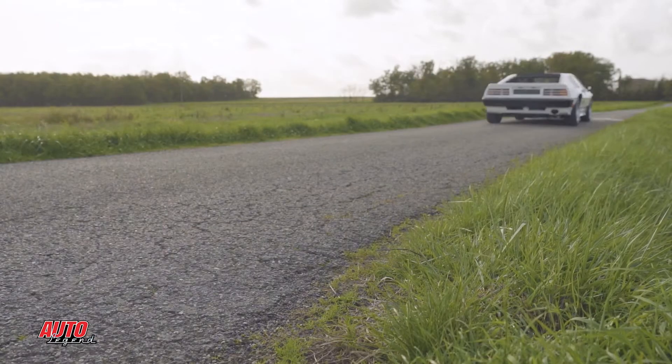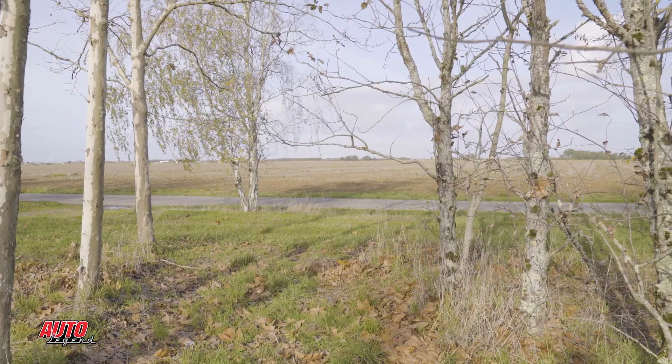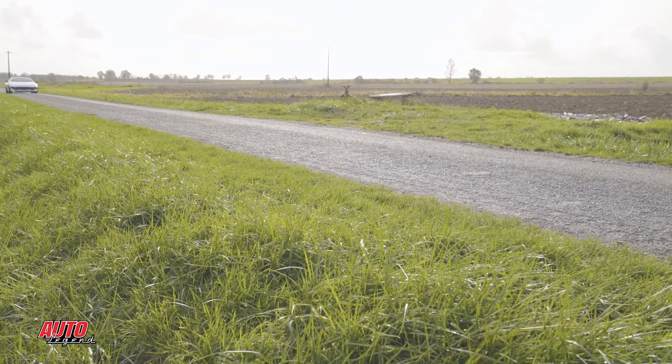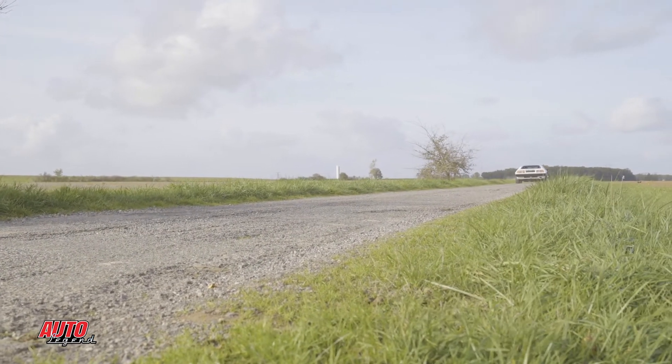Quels sont les points faibles de cette auto ? La boîte de vitesse — c'est une boîte Citroën. Au départ c'est une boîte SM, et très rapidement, comme la SM ne se fabriquait plus, c'était une boîte C35. C'est une boîte datée, avec un guidage imprécis — il n'y a pas les ressorts comme peut avoir la 308. Sur la partie moteur-boîte, la Ferrari, il n'y a rien à dire : c'est impeccable, les rapports sont parfaits. Si on fait un mix 308 et Esprit, on fait la voiture parfaite — sauf que je garde ce moteur.